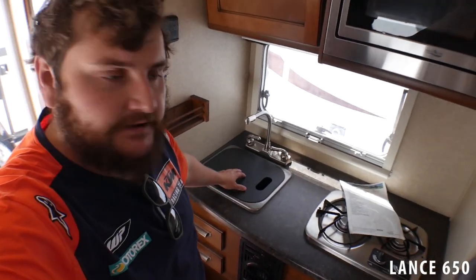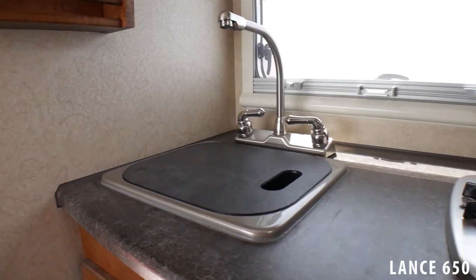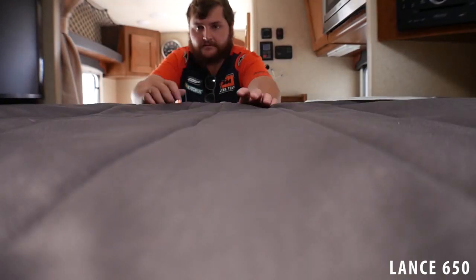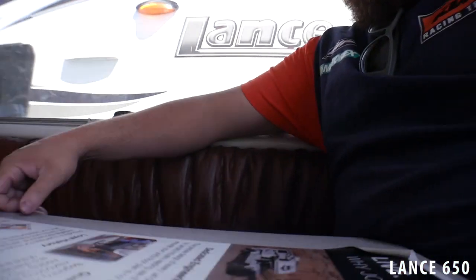Sitting here on the toilet - plenty of space. Yeah, that's enough space, it's like an airplane. This is the kitchen area on the Lance 650. Overall I think this thing's pretty cool. You can sit all the way up which is pretty nice - and I'm a big guy so I'm a pretty good test.